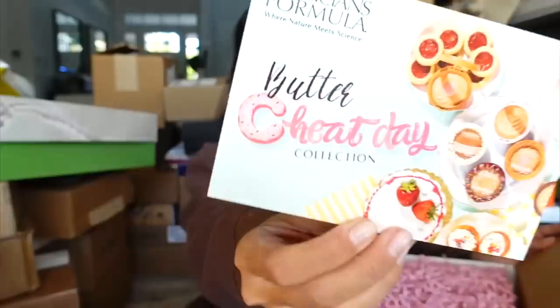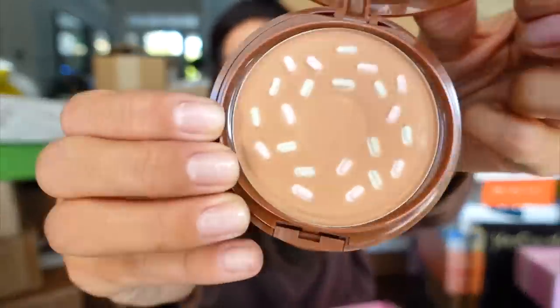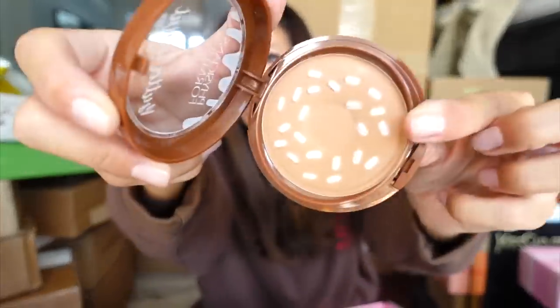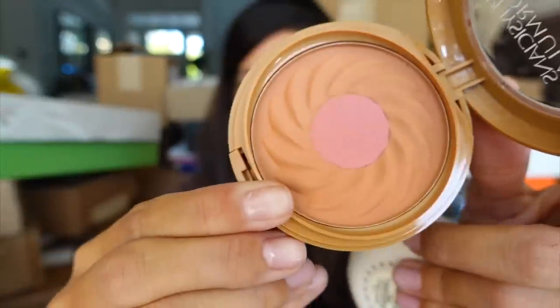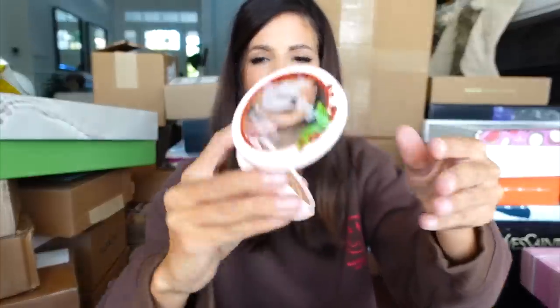Physicians Formula — how stinking cute! This looks like it's their holiday set. They've got all these bronzers but they look like little sweet treats, which is just adorable. I'm trying to get one out to show you how cute they are. These smell so delicious — they smell like sweet treats! Thank you guys.